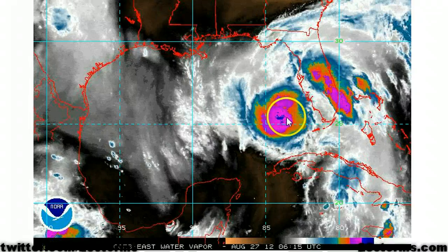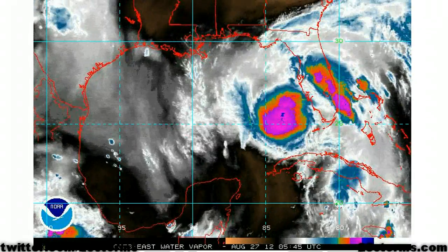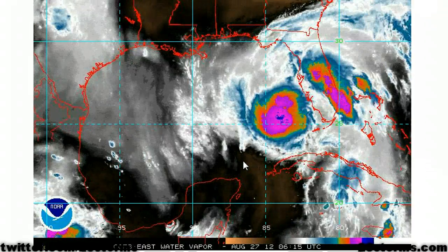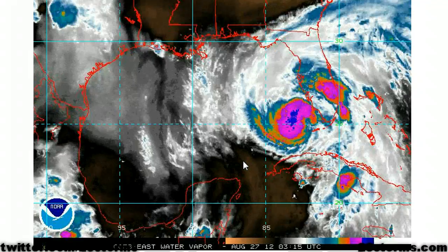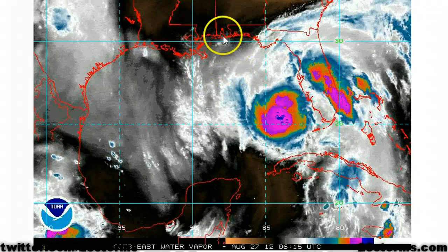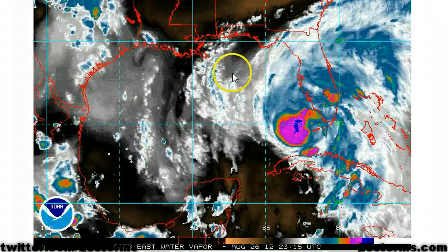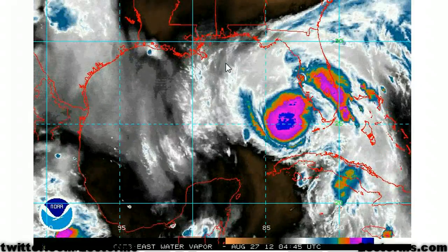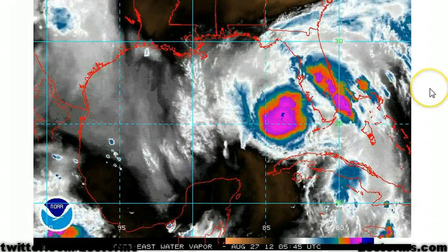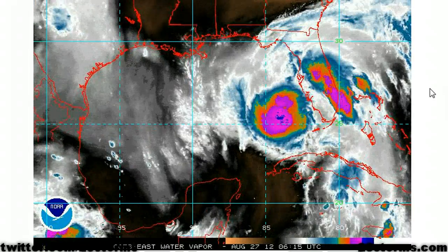Over time, Isaac is forecast to continue moving west-northwest or northwest, and the distance between Isaac and the upper level low will consistently increase. Therefore, we could see a slight reduction in the southerly vertical wind shear the closer that Isaac gets toward the coastline, and several of the models are still showing that the greatest period of intensification will be shortly before landfall. We are still looking at the possibility of a Category 2 or a low-end Category 3 major hurricane — that is still something that is on the table at this time.